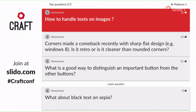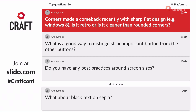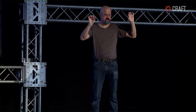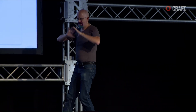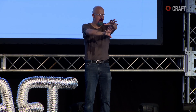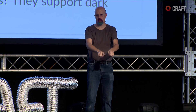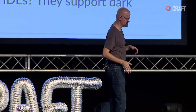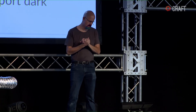Corners made a comeback recently with sharp flat design — Windows 8. Is it retro or is it cleaner than rounded corners? It's wrong — wrong, wrong, wrong. Rounded corners are better. Sharp corners call attention to the button edges. Sharp corners are good if you've got a crowded visual field and you want everyone to look at your product — a banner saying 'save 20%' or 'all new' with sharp corners makes sense. But in general, in UI that I'm using to be productive all the time, sharp corners do not make sense.